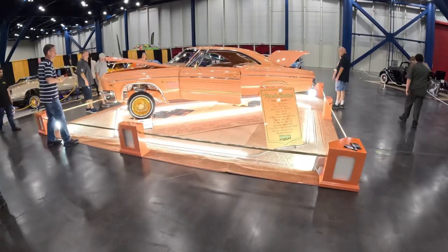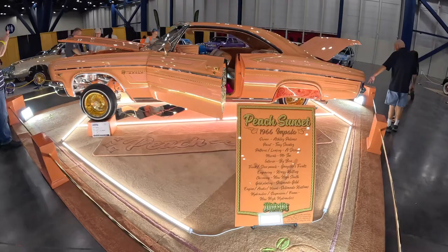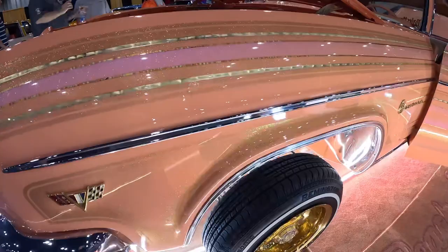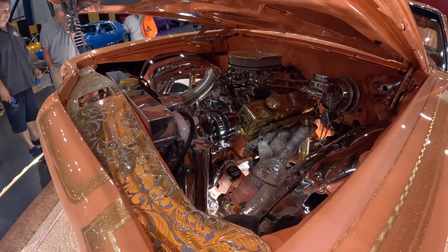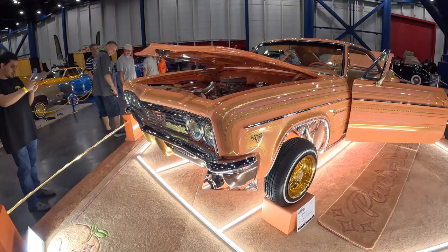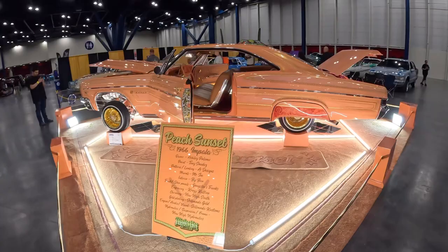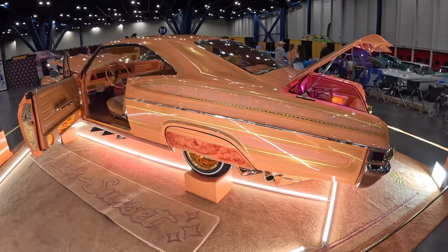Look at the '66 Impala — Peach Sunset. Holy crap, this thing is beautiful. Look at that paint job. Check out the engine — the valve covers and everything are all etched and gold plated. The visors are gold plated and etched. Mirrors — everything on it is gold plated and etched. Beautiful car. That's probably the sickest Impala I've ever seen.